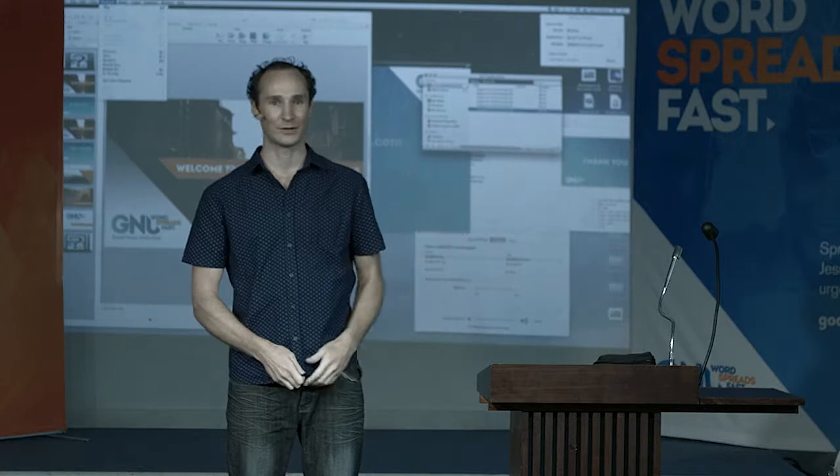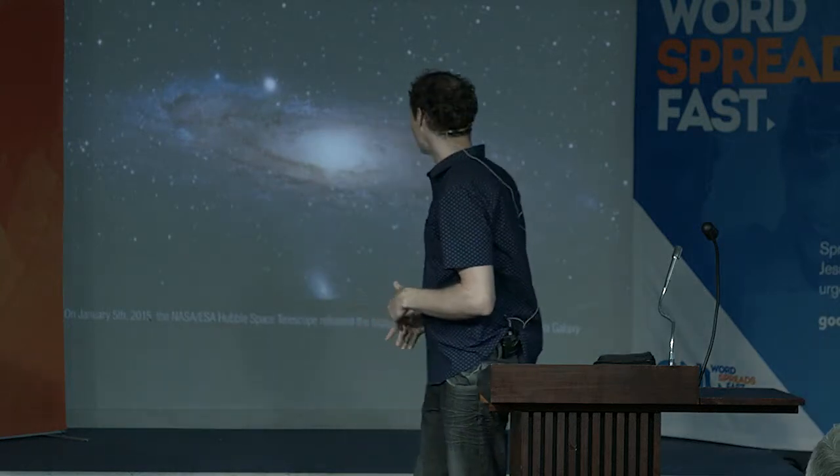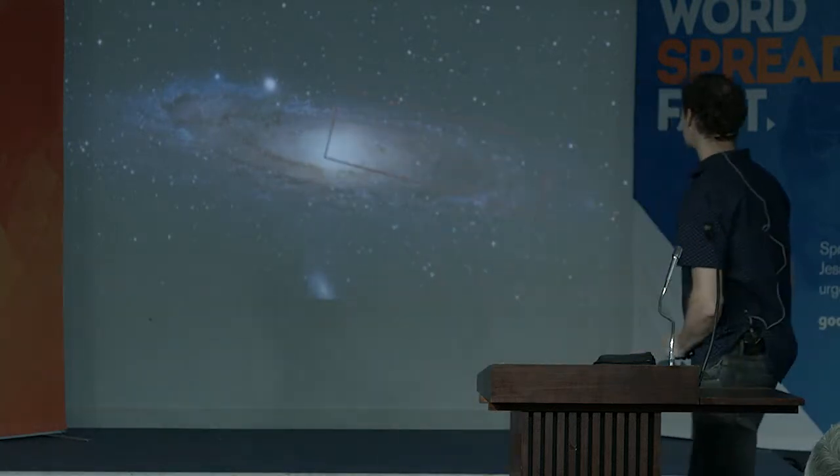It's the most detailed picture that's ever been taken of one of the closest galaxies to our own. As you may know, we live in a galaxy called the Milky Way, which has about 300 billion stars, each sort of like our sun. We can't really see our galaxy from the outside because we're in it — we have to reconstruct what it might look like.